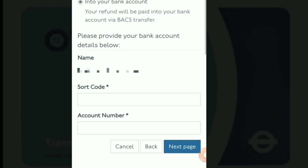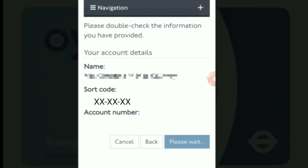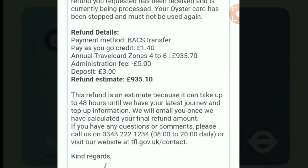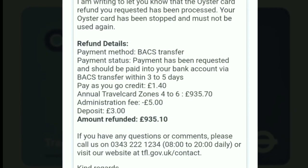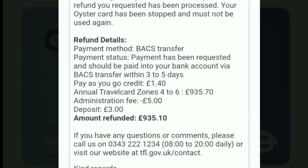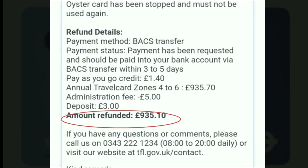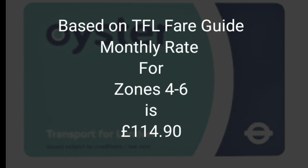The next page asks you to enter your bank account details — your sort code and account number. Make sure the details are correct so there are no delays when they send the refund. Once you've completed your details, click 'Next Page.' You should also receive a confirmation email from TFL. I applied for the refund on the 29th of March and received £935.10 on the 4th of April.